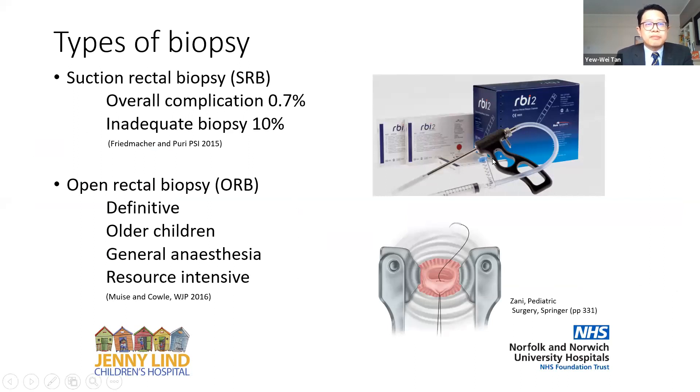In the UK, we primarily do two types of rectal biopsy. One is a suction rectal biopsy, which according to Professor Puri's meta-analysis data is very safe and effective, but has around about a 10% inadequate biopsy rate. The data from Chelsea and Westminster shows about a 4% inadequate biopsy rate, but nonetheless, that is what the literature reports. We also do open rectal biopsy, particularly in older children to get a definitive diagnosis, but it does involve general anaesthesia and is therefore more resource intensive.